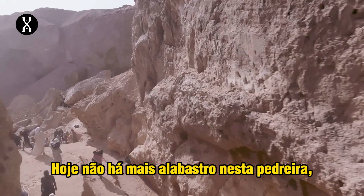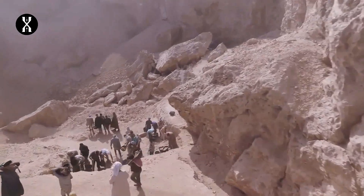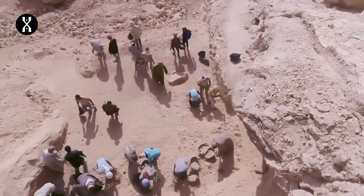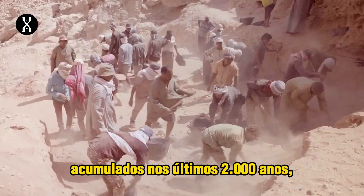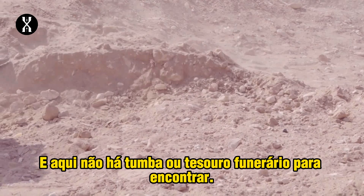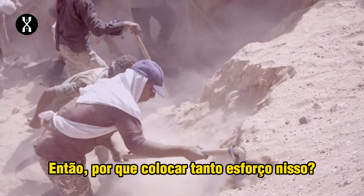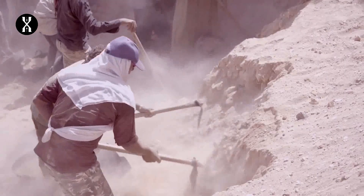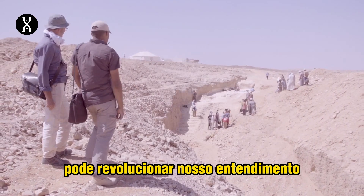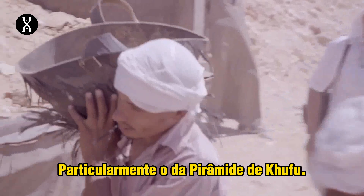Today there is no alabaster left in this quarry, which was totally depleted and abandoned in ancient times. Clearing all the rubble and sand accumulated over the past 2,000 years is a gargantuan task. There is no tomb or funerary treasure to find here, so why put so much effort into it? What Yanis Gourdon's team has begun to find on the site could revolutionize our understanding of major pharaonic construction sites, particularly that of the Khufu pyramid.